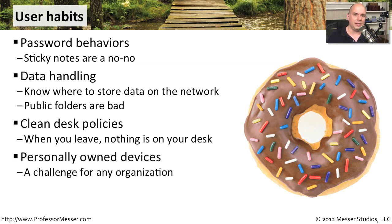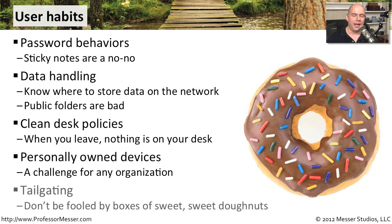Users these days often have personally owned devices — they might bring in a tablet or their own mobile devices. You want to be sure those devices are using the network in a safe way. Maybe you've set up a completely separate network just for those mobile devices, and you want to train your users to use that network rather than the private corporate network to access the internet.